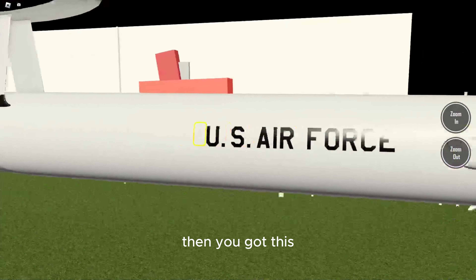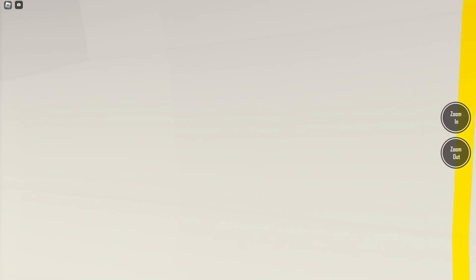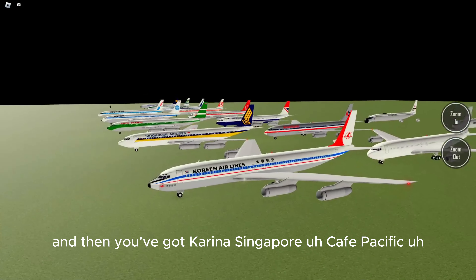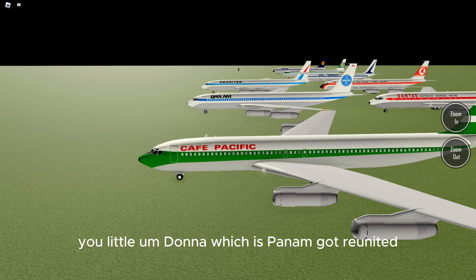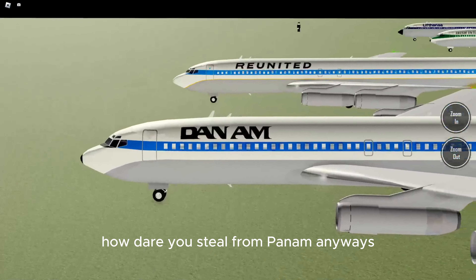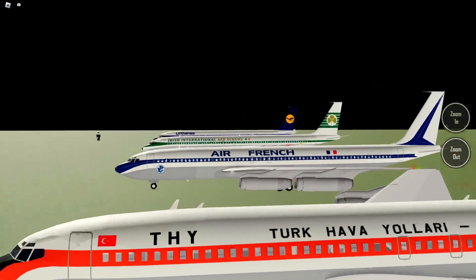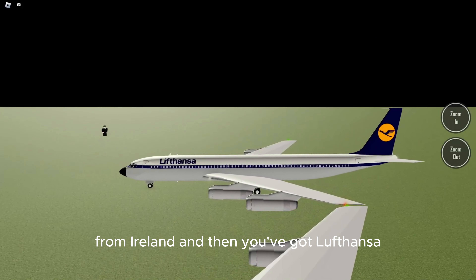Then you've got this one with the big thing on the top and some non-existent windows that should be added soon. This is the blank delivery livery, which looks good. Then you've got Korean Air, Singapore, Cathay Pacific, Pan Am — which is actually labeled as United — then Turkish Airways, Air France, Aer Lingus from Ireland, and then Lufthansa.